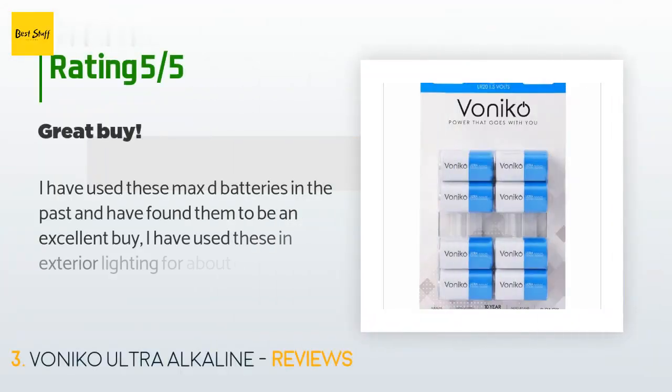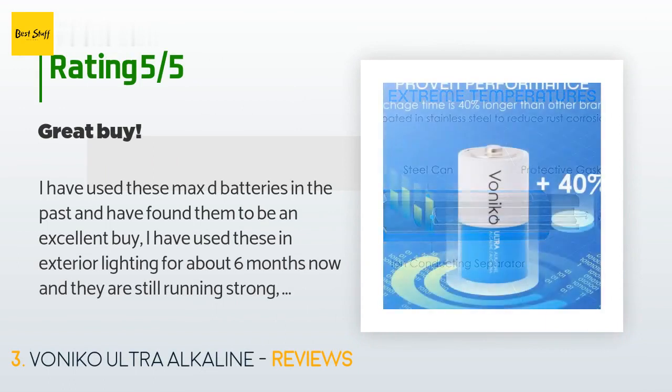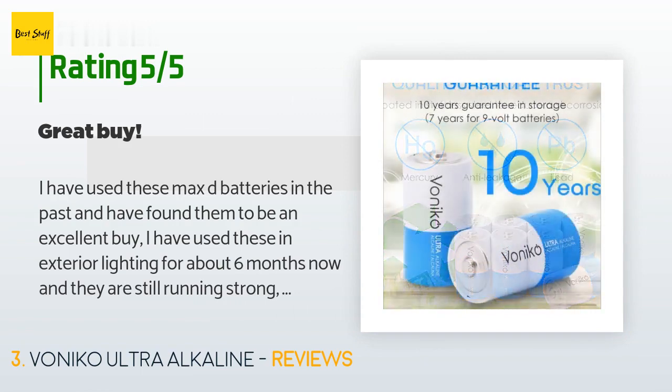There are 123 reviews with an average rating of 4.4 stars for this product. A customer said: I have used these Max-D batteries in the past and have found them to be an excellent buy. I have used these in exterior lighting for about 6 months now and they are still running strong. I recently purchased some additional lights and required additional batteries. The price was the best deal I could find on Amazon. I would order more in the future.